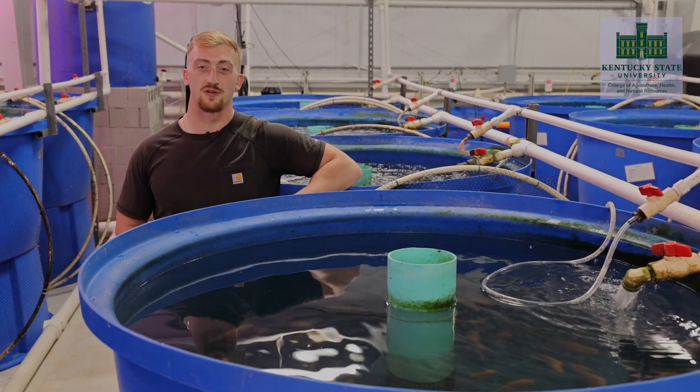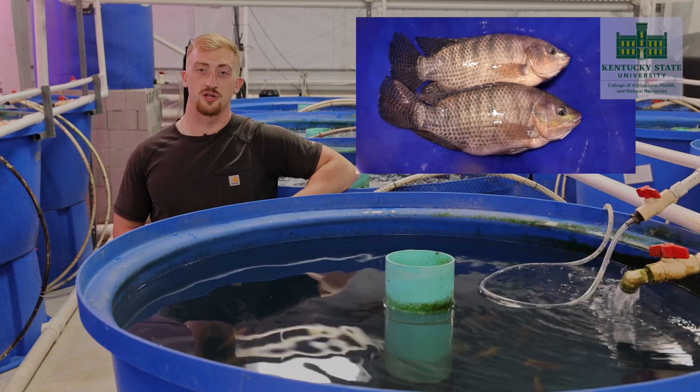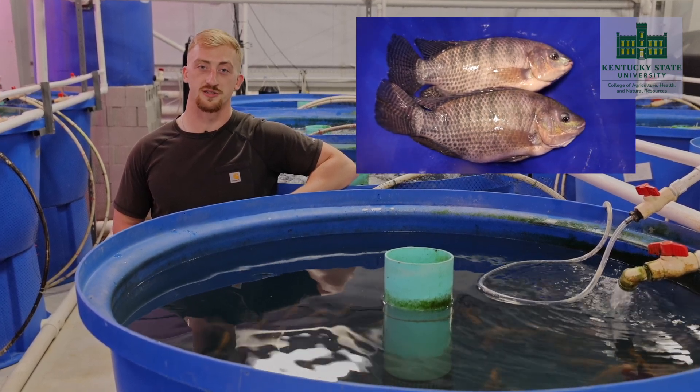Tilapia is one of the dominant seafood species consumed in the U.S. and on a global stage. The name tilapia refers to several species of cultivated cichlids. Nile tilapia is the most commonly cultivated tilapia species and is native to the north central portions of Africa and the Jordan River Valley in the Middle East. Nile tilapia specifically have an aptitude for domestication and thrive in a wide range of culture environments. Commercial production of tilapia is present in over 70 countries. The large majority of tilapia products available to U.S. consumers are imported, just like other species of fish.